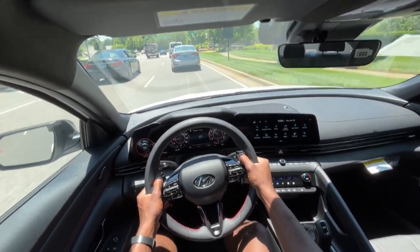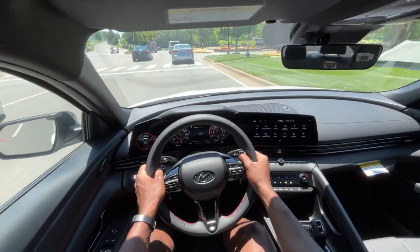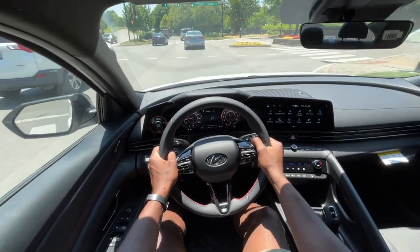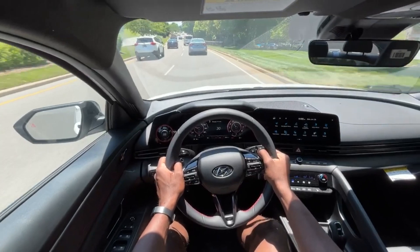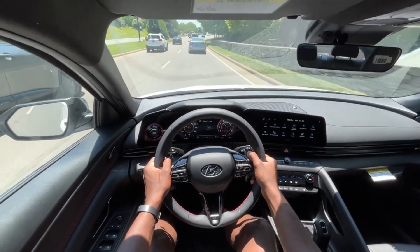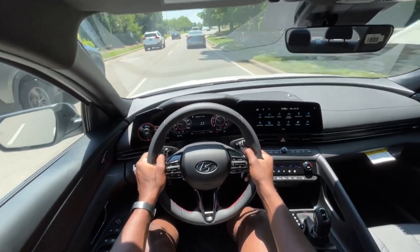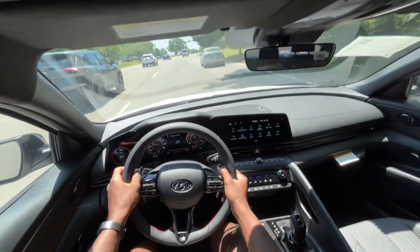The dual clutch is just so much fun to drive in manual mode, especially with these paddle shifters — it just feels right. If I were to have one of these vehicles, I would keep it in sport mode pretty much 99% of the time because it's just so much fun.